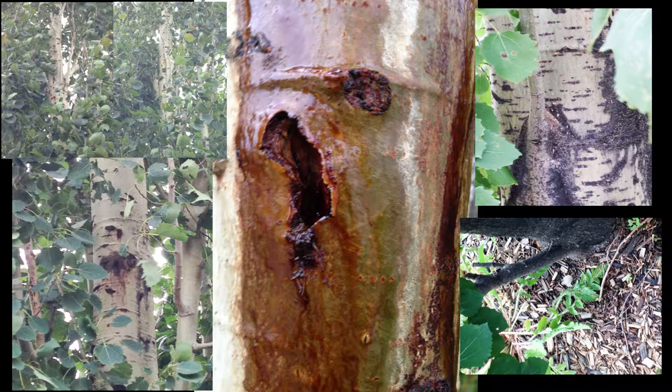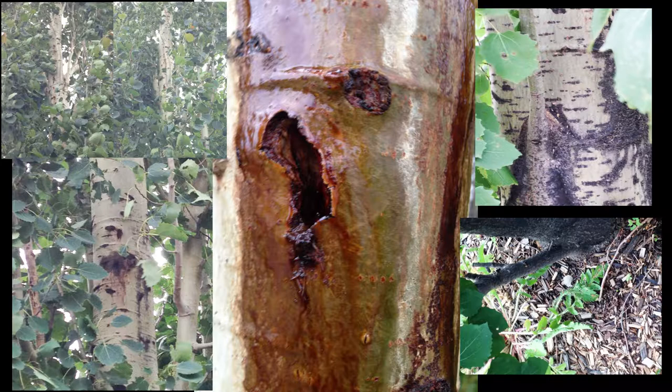The best thing you can do is encourage healthy growth of the tree, which helps it weather the storm of the infestation. You may also need to remove any infested trees. If a tree is very infected, it may just need to be taken out to prevent the infestation from spreading to other areas.